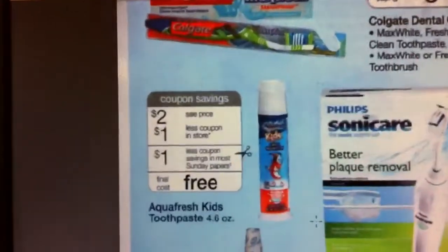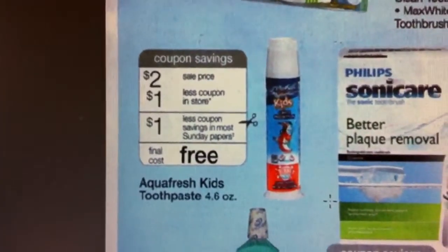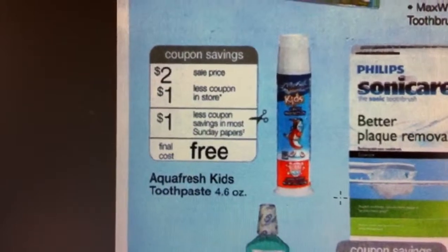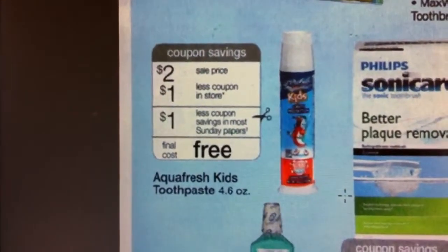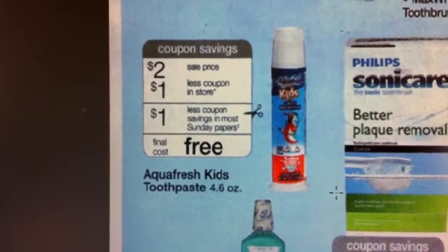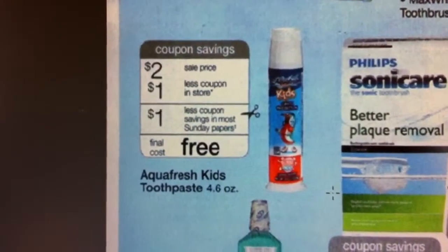I've been asked to show some of the deals that are in the upcoming week for Walgreens. This one right here is really, really good — it's the Aquafresh for kids. The sale price is $2, and there is a coupon at Walgreens that you can stack with the manufacturer coupon.